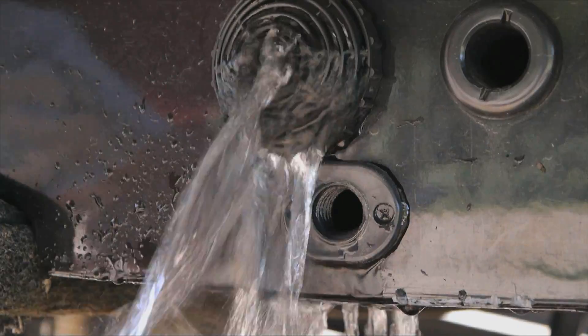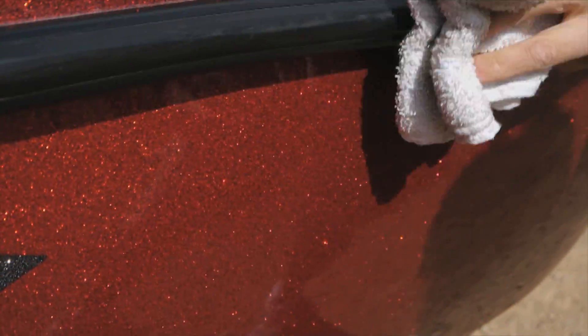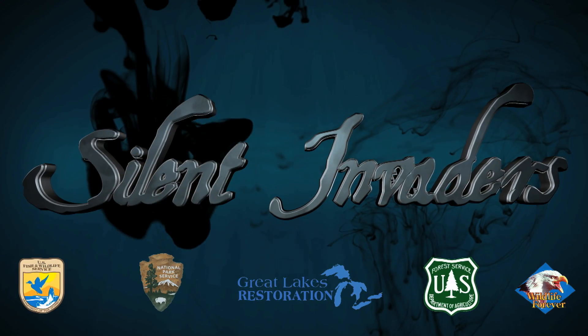The only prevention method is to clean, drain, and dry your boat every time you take it out of the water. Make sure that you don't move water of any kind from one body of water to another — that means bait buckets, live wells, and anything else that might be contained in your vessel. It's the only way to stop these invasive aquatic hitchhikers, known as the silent invaders.